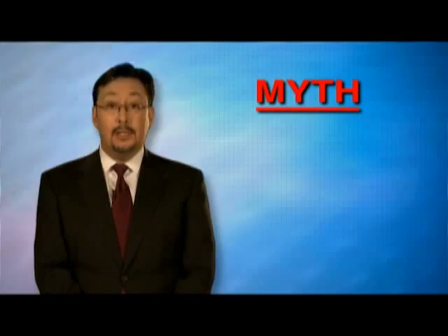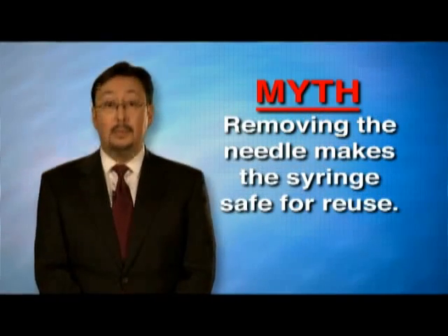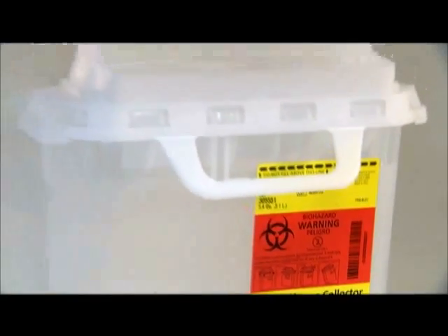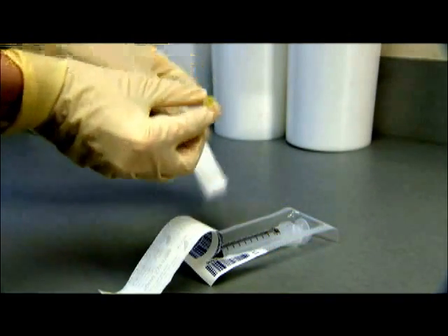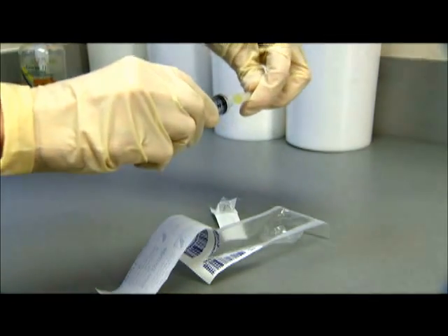One myth is that contamination of injection devices is limited to the needle, and that removing the needle makes the syringe safe for reuse. The truth is that once they are used, both the needle and the syringe are contaminated and must be discarded. A new sterile syringe and a new sterile needle should always be used for each patient and to access medication vials.